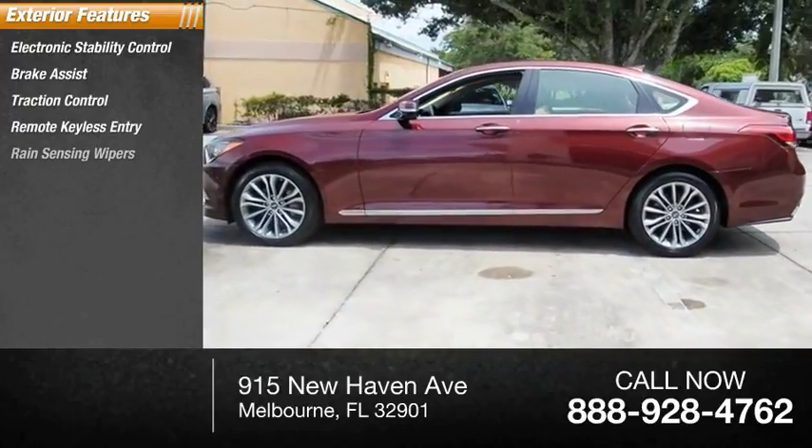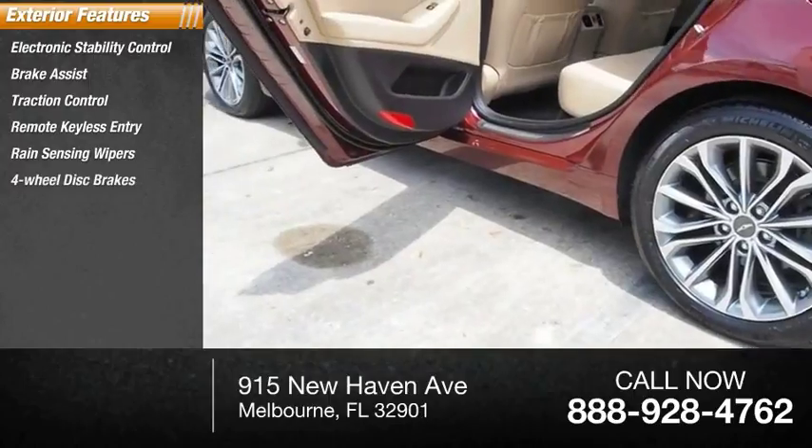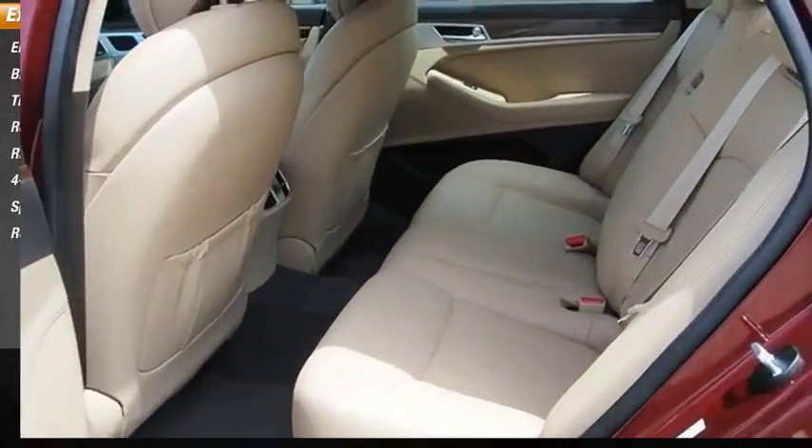Remote keyless entry, rain-sensing wipers, four-wheel disc brakes, speed control, rear window defroster.